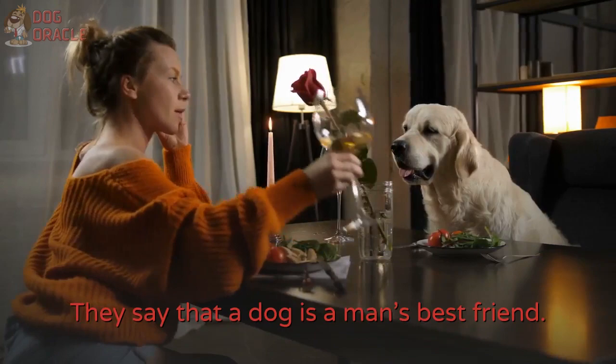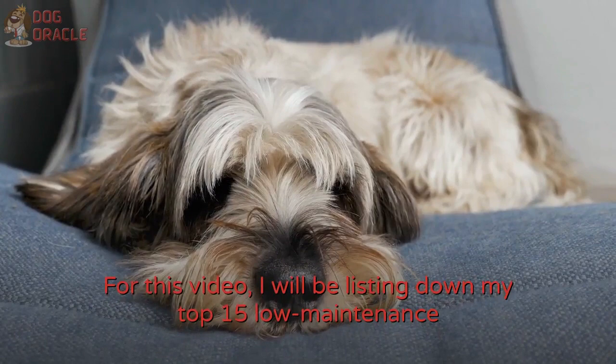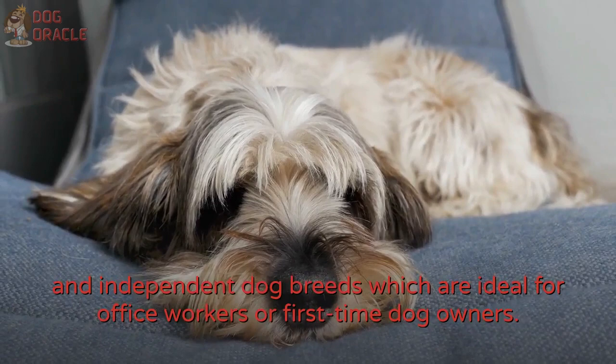They say that a dog is a man's best friend. They are loyal and protective companions. If you're on the lookout for the best dog for you, keep on watching. For this video, I will be listing down my top 15 low-maintenance and independent dog breeds, which are ideal for office workers or first-time dog owners.